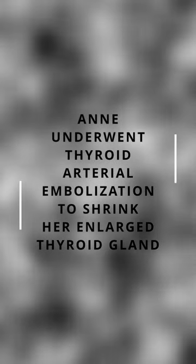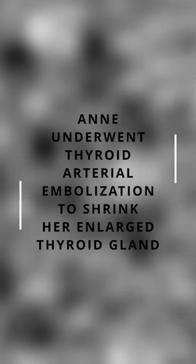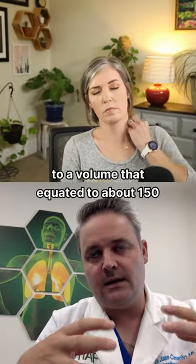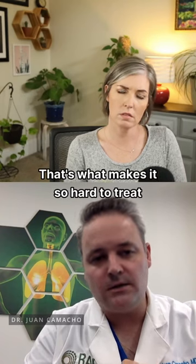She didn't have a single nodule. She had multiple little nodules enlarging her thyroid to a volume that equated about 150 mL. That's what makes it so hard to treat percutaneously, in my opinion.